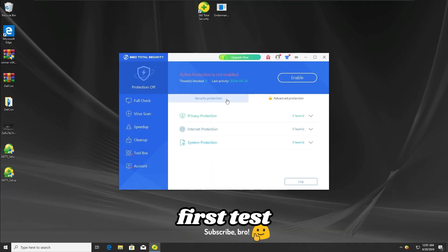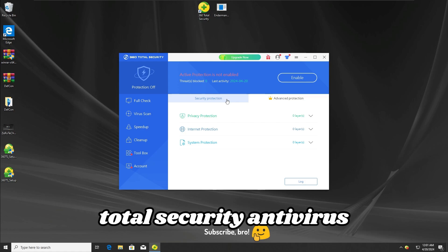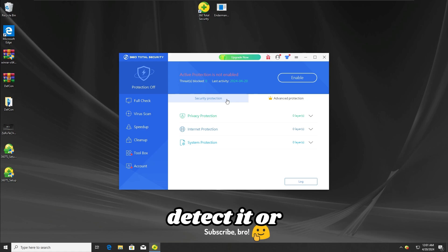So for the first test, I'm gonna keep all the protections active on the 360 Total Security antivirus, and in the meantime I'm gonna run the WannaCry ransomware to see if the antivirus will detect it or not.